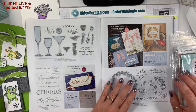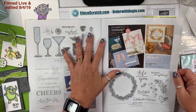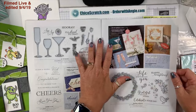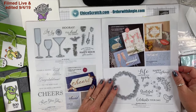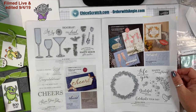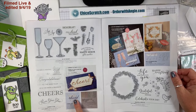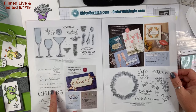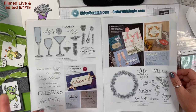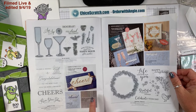On pages 58 and 59, I passed on both of those bundles. I don't make cards or projects that have to do with drinking — I have a lot of people in my life that don't drink, and even though I do drink wine I don't send wine or drinking cards. But this Cheers die right here is pretty cute — I might break down and get just the die because you don't have to have the stamp set to use the die, and I love that little swirly on it.